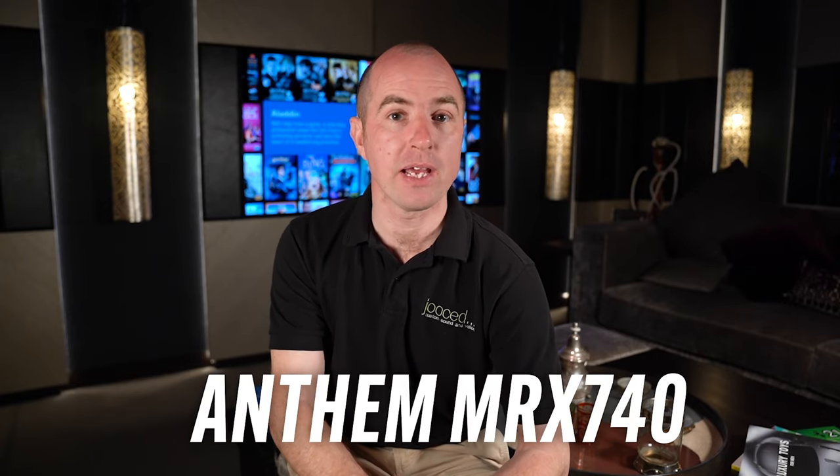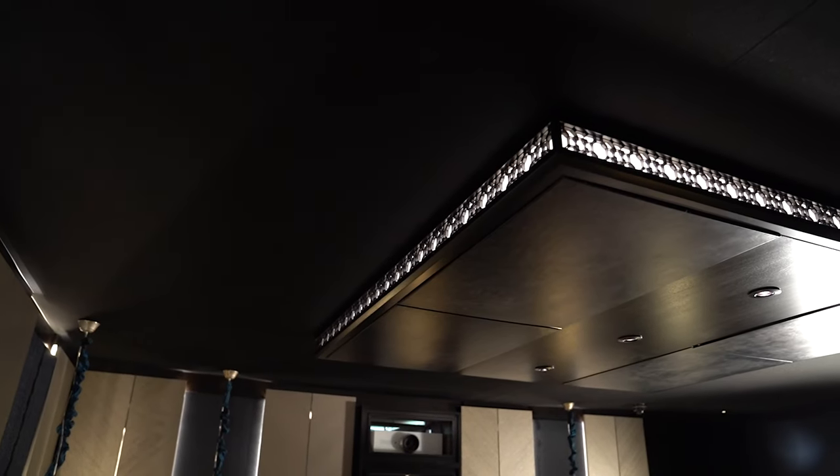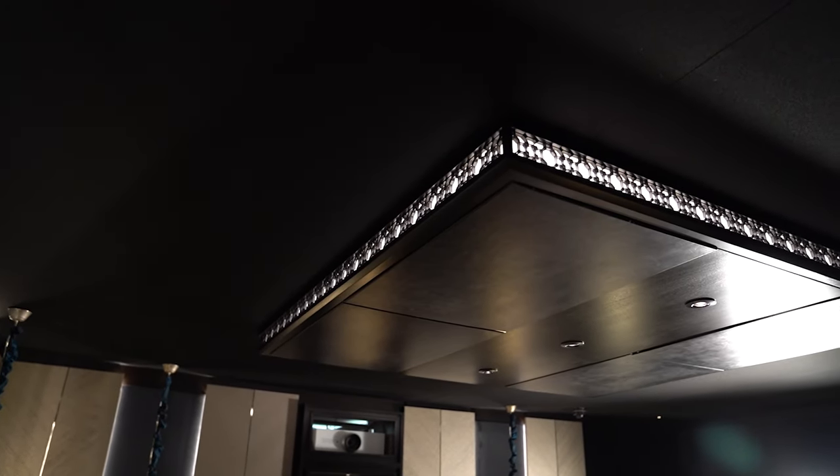The second system in this room is the media room system. This again has an Anthem, but this time the MRX 740 processor, going into the in-ceiling Pro 80s. A lot of people are going to be thinking you can't do in-ceiling speakers and proper surround sound, but you can. It's not the perfect solution, but sometimes it is the solution to a problem. By placing them in the ceiling and using something like the Pro 80s which have an angled driver, you can get a really good effect out of it.